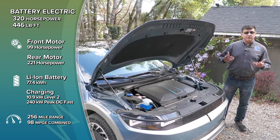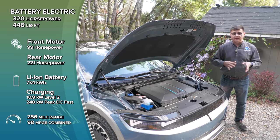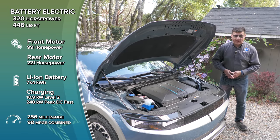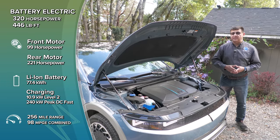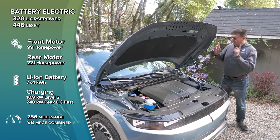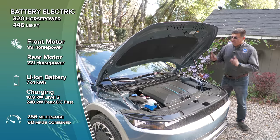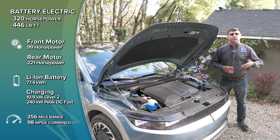The Ioniq 5 is available as a single-motor or dual-motor EV in three different power levels with two battery packs. The standard range model coming later this year is a 168-horsepower rear-wheel drive variant with a 58-kWh battery, good for 220 miles. If you want over 300 miles, the 77.4-kWh battery paired with a 225-horsepower rear motor is what you want. All-wheel drive adds a front motor for 320 horsepower total, with a strong rear power bias — unlike the symmetrical layout found in Subaru, Toyota, Polestar, and Volvo EVs.